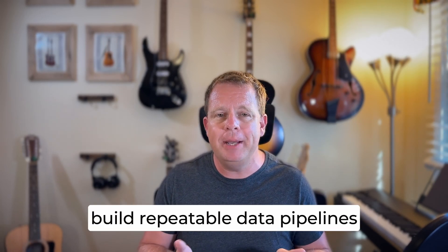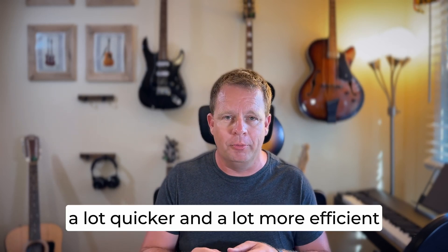The first critical skill is SQL. SQL is going to help you get your own data from the data warehouse without having to rely on somebody else to get it for you, whether that person is a data engineer or another analyst. It also helps you build repeatable data pipelines so that you don't have to pull the data down into Excel or Power BI or Tableau to manipulate it. It's going to make it a lot quicker and a lot more efficient.